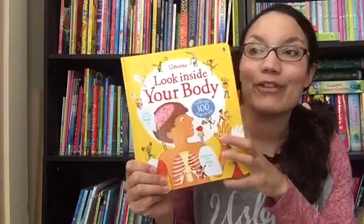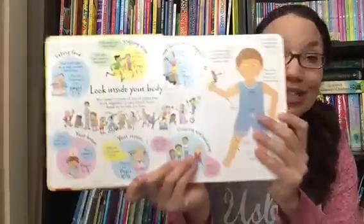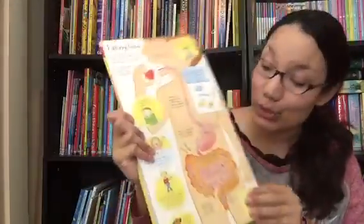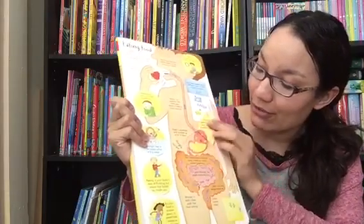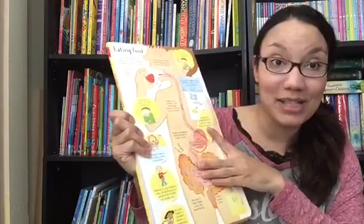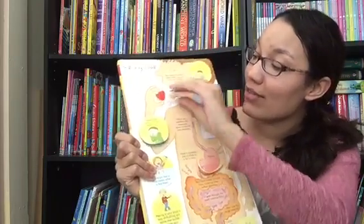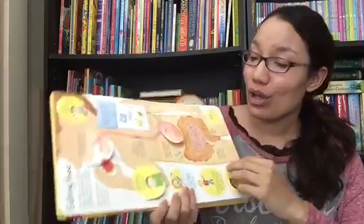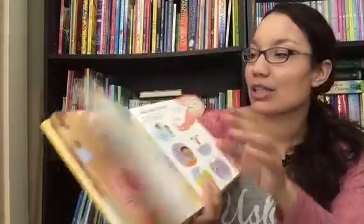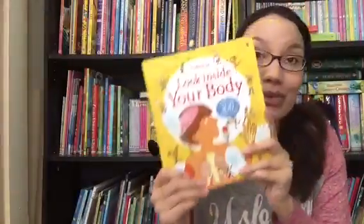Look Inside Your Body is one of our Lift the Flap books. This teaches you all about your body, and every page has multiple flaps. Here we're talking about eating food — some of them even have flaps within the flaps. Lots of interactive fun as children learn about how they eat food, how they stay alive with breathing and circulation, their bones, their muscles, their brain. All in here for $14.99.